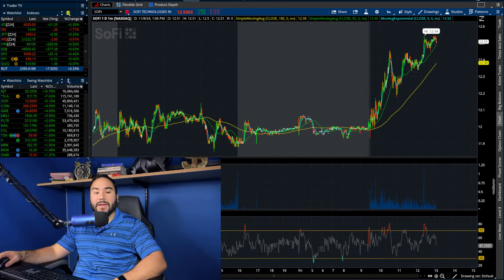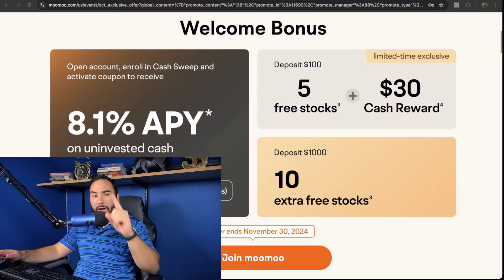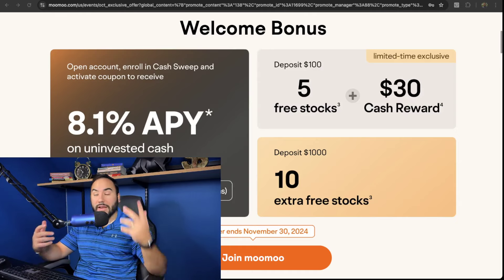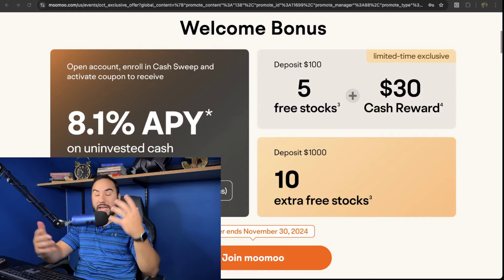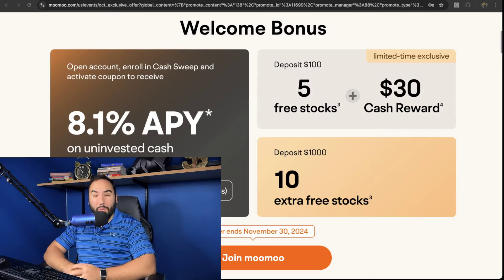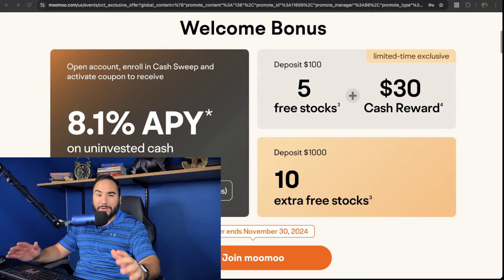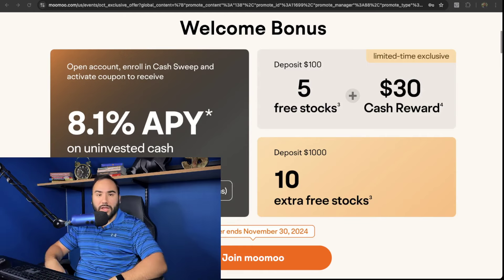Make sure to subscribe and get up to 15 stocks for Moo Moo. Once you open up your account and fund it with at least $100, you get five stocks and a $30 cash reward. Fund your account with at least $1,000 and you get 10 more stocks, and your uninvested cash will earn up to 8.1% APY. Check out the link down below or go to stasurffest.com/MooMoo.